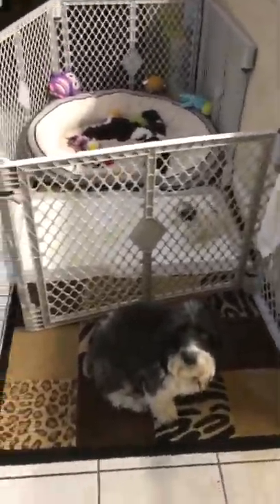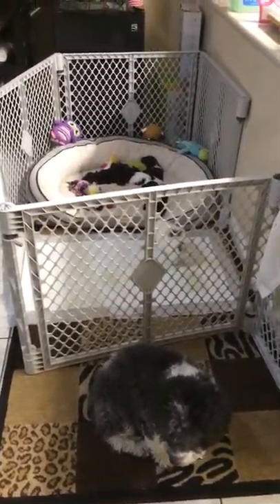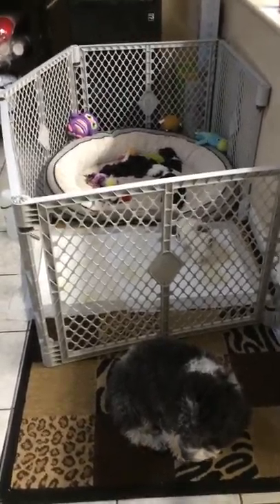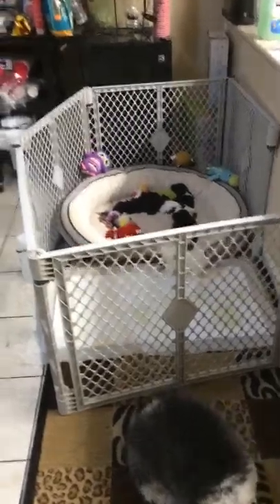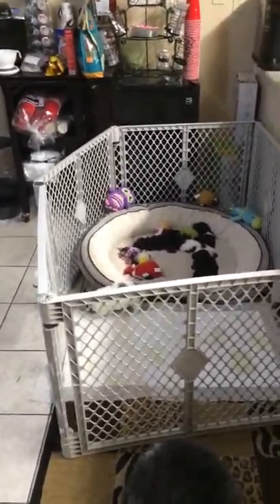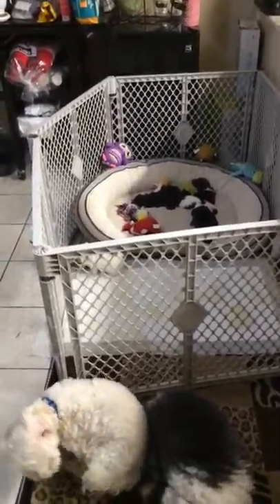First things first, you must notice that the puppies do not have their whelping box where they were at. The puppies are now upgraded to a new bed — there it is. That bed is actually Rocko's and Darcy's, and the puppies are now using it.